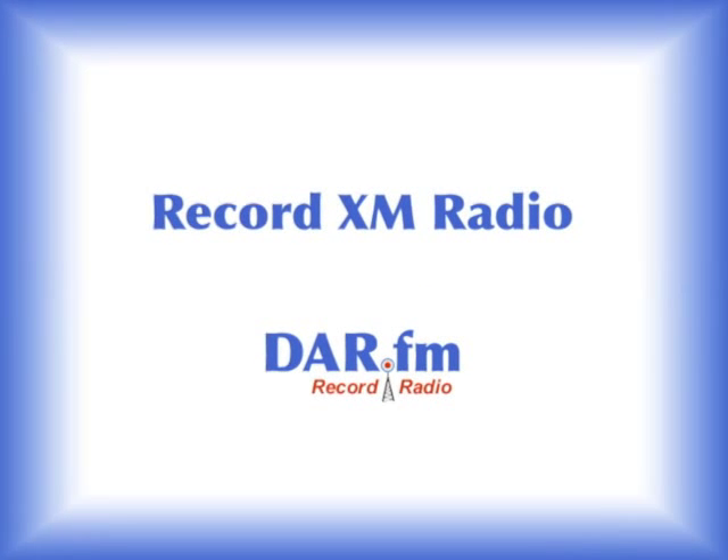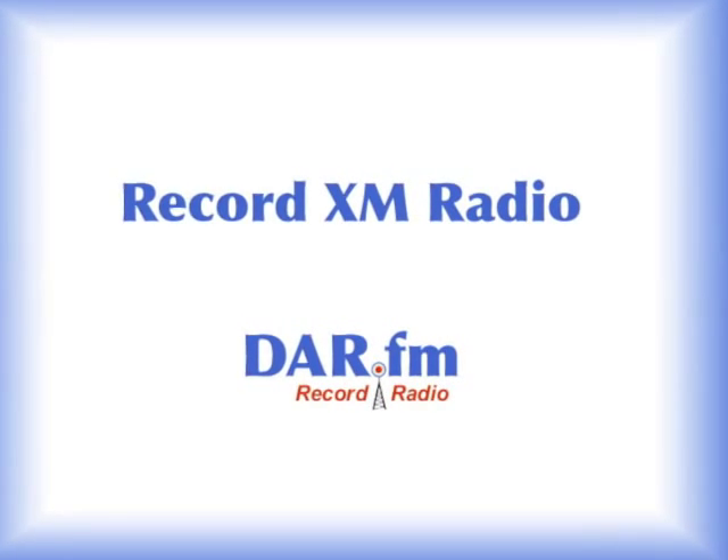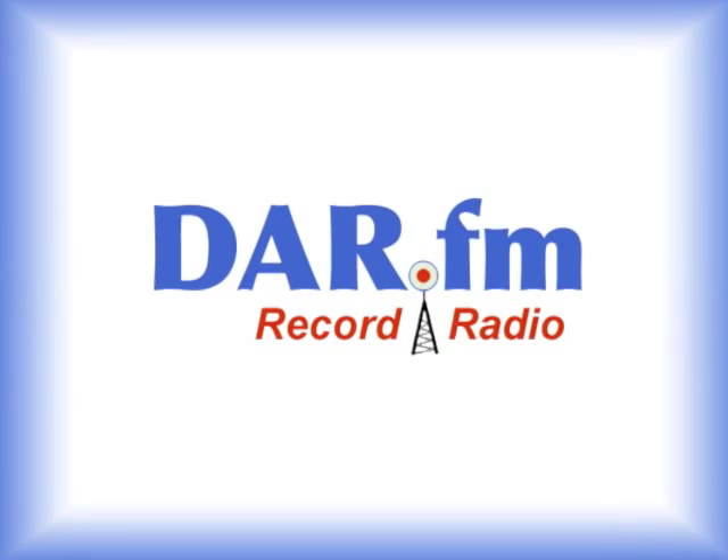There's lots of great radio out there, not just on Sirius XM. Record and enjoy many of the same shows and a whole world of music stations. Start now — it's free to try at DAR-FM.